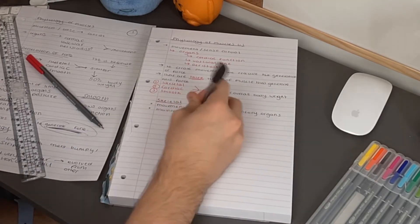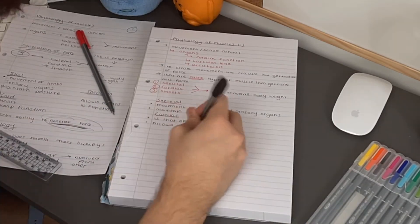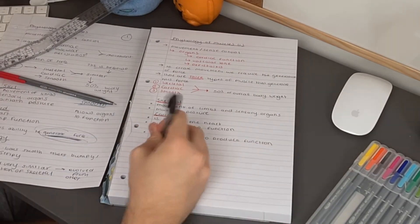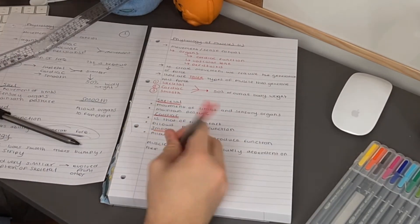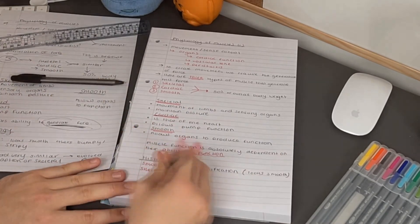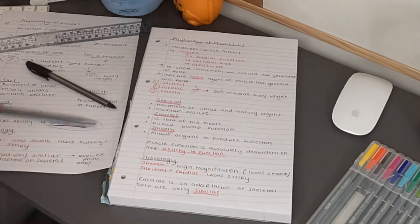These will be the notes that I actually put in my file and go back to look at, so I fully understand them. Honestly, I only understand those rough notes because I just made them — I'd probably look at them now whilst editing and have no idea what I meant. So it's always good to make your notes into nice ones as soon as you can.